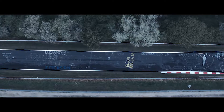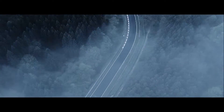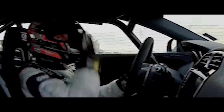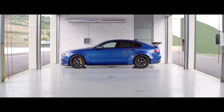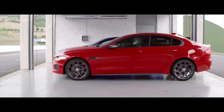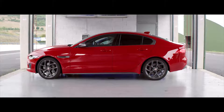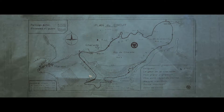In 2017, the Jaguar XE Project 8 became the world's fastest four-door saloon around the Nürburgring Nordschleife. Now, we face a new challenge in a different car that shares the same DNA — the XE 300 Sport, with a high-performance petrol version of Jaguar's clean and efficient Ingenium engine. And this time, it's on a different circuit.